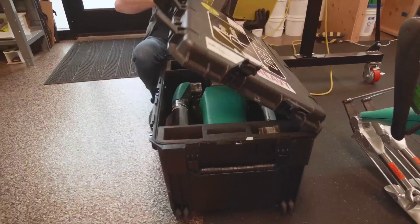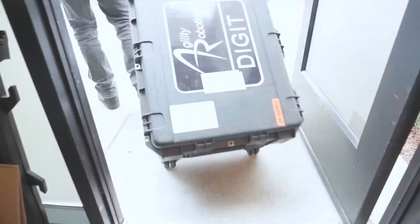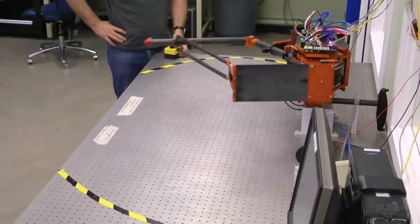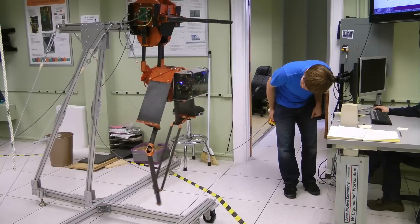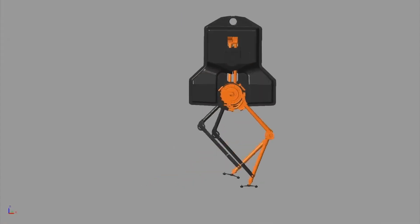We're producing Digit now, and we're delivering Digit to customers. We're building on 15 years of our own research work. We're also building on a whole community's worth of work, studying biomechanics of how animals move, and studying the basic physics of how to make robots move that way.